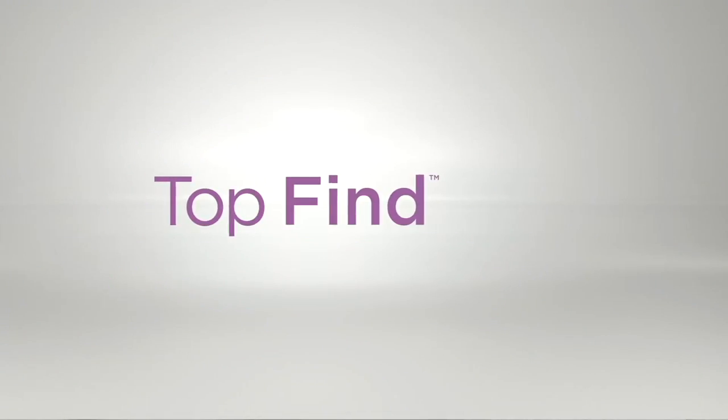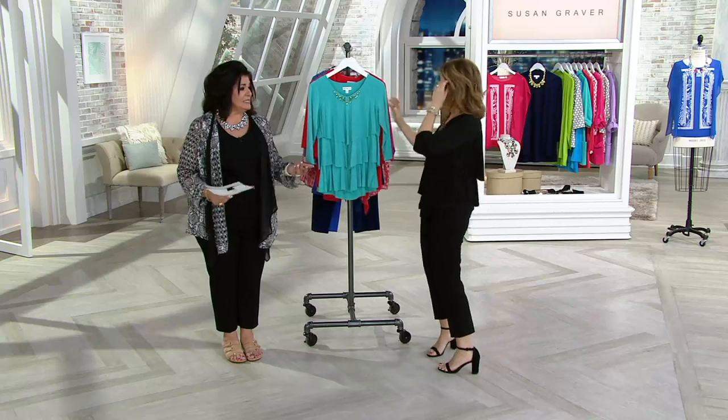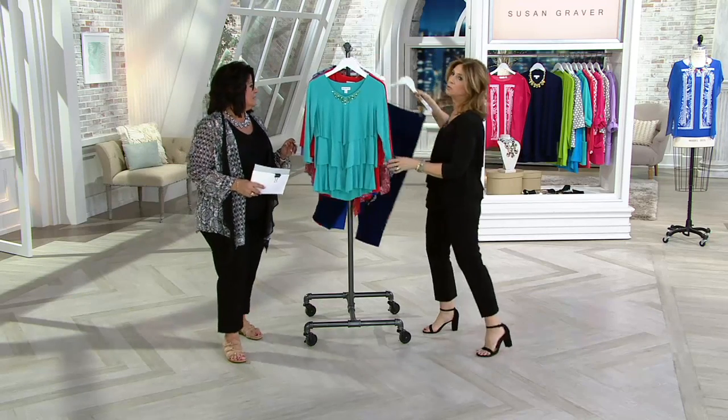So many good pieces — it's time for a top find. This is what you're wearing — and get the crop pant too.